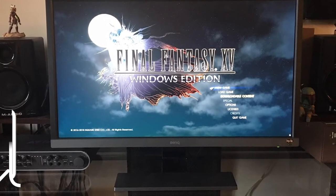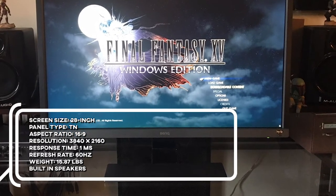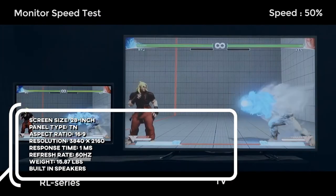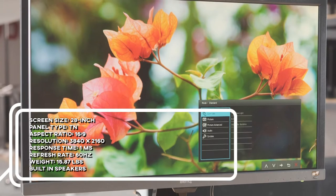Key specs and features: screen size 28 inches, panel type TN, aspect ratio 16 by 9, resolution 3840 by 2160, response time 1ms, refresh rate 60Hz, weight 15.87 pounds, with built-in speakers.